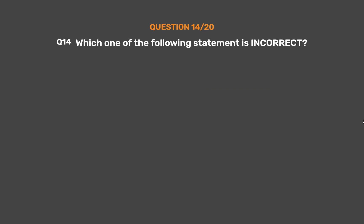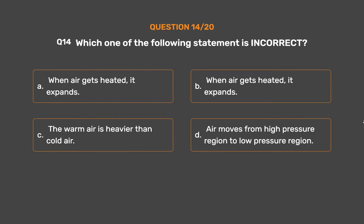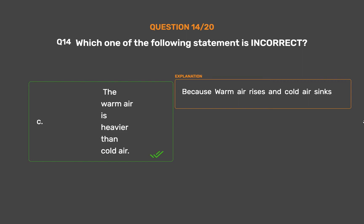Question number 14. Which one of the following statements is incorrect? Option A, When air gets heated, it expands; Option B, When air gets heated, it expands; Option C, The warm air is heavier than cold air; Option D, Air moves from high pressure region to low pressure region. The correct answer is Option C. The warm air is heavier than cold air is incorrect, because warm air rises and cold air sinks.